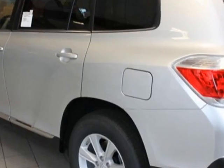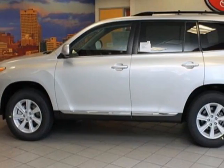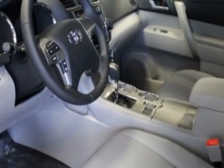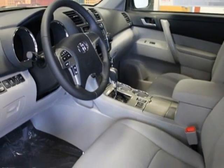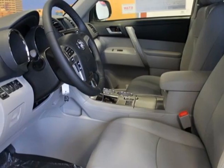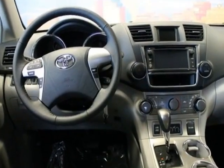Additional options for this vehicle include the cargo crossbars, carpeted floor mats and cargo mat, and the 50 state emissions. Call 866-655-8722 or email our friendly sales staff today to schedule a test drive.